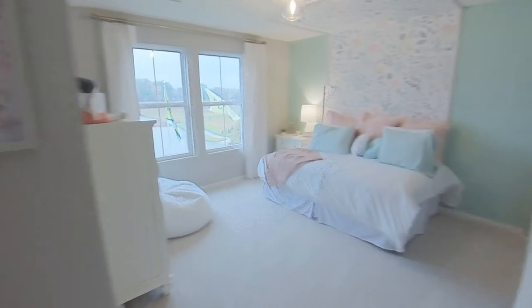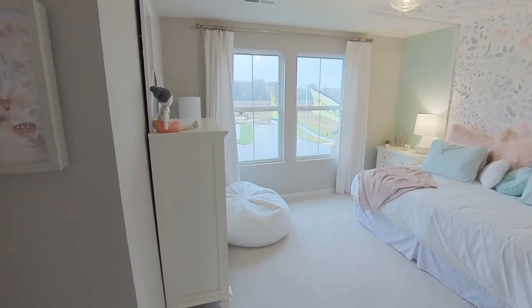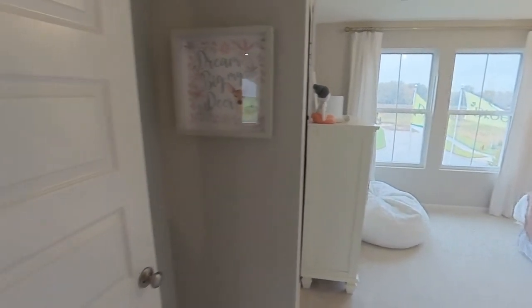In the near future, another video is going to be added concerning the Retreat at Billingsley — these are Drees' ranch townhomes, sometimes called attached patio homes.